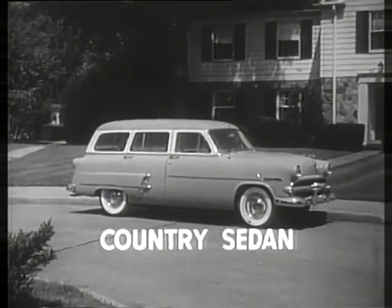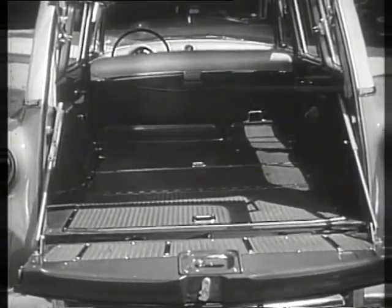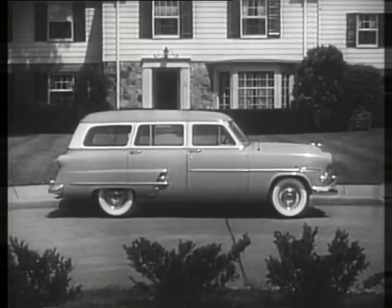If you want more seating space, Ford offers this four-door all-metal Country Sedan. Designed to carry eight passengers in comfort, the Country Sedan can be quickly and easily converted to a big roomy cargo carrier with eight and one-half feet of level load area.